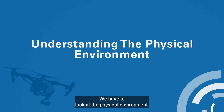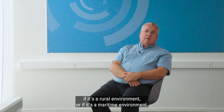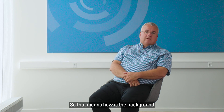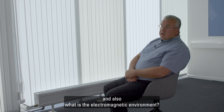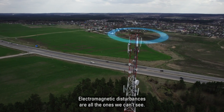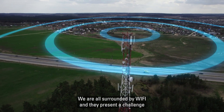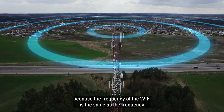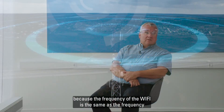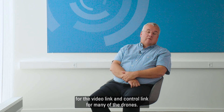We have to look at the physical environment — whether it's an urban, rural, or maritime environment. That means how the background is, and also what the electromagnetic environment is. Electromagnetic disturbances are all the ones we can't see; we are all surrounded by Wi-Fi. They present a challenge because the frequency of Wi-Fi is the same as the frequency for the video link and control link for many drones.